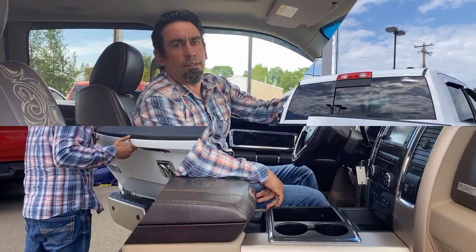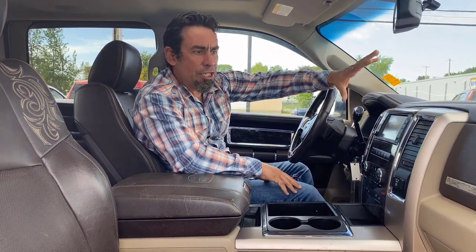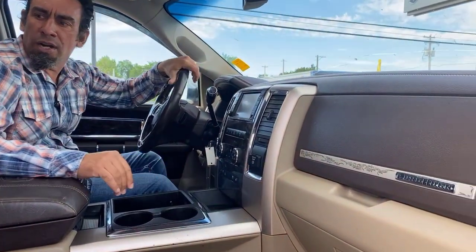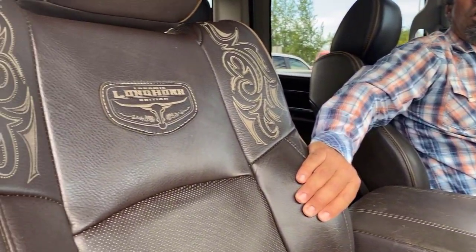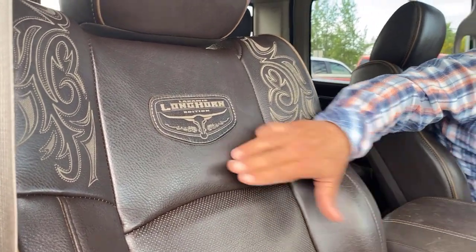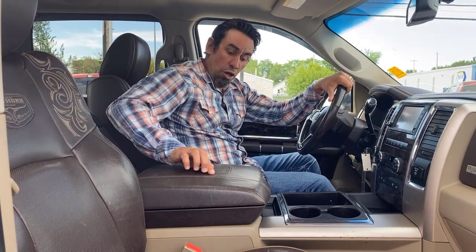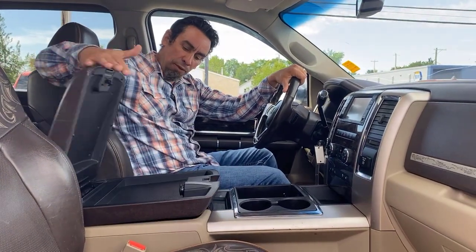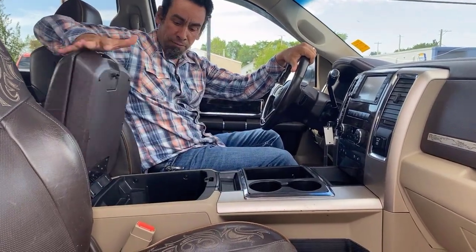Getting inside the truck — being the Longhorn edition, you get the nice stitching, nice badging, upgraded seats, and upgraded leather. The big difference between the Laramies, the Longhorns, and the Limiteds is the type of leather that comes with the truck. It shows the badging to prove you're getting the Longhorn, with Longhorn stitching on the console as well.